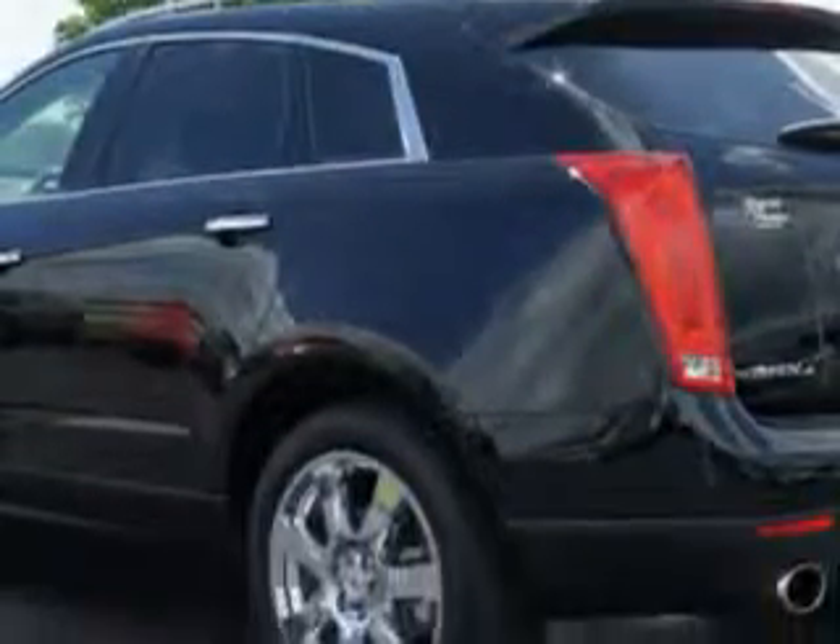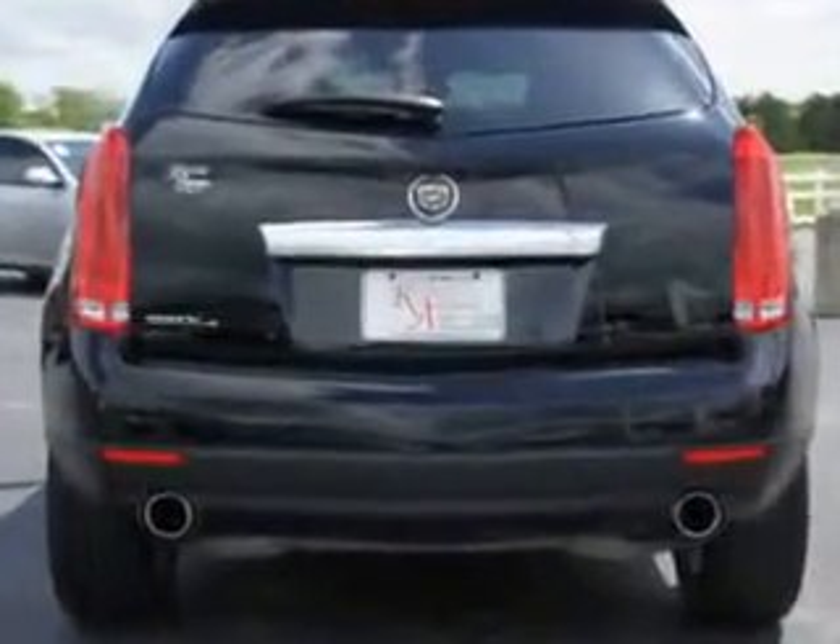Features include automatic climate control, memory seat adjustable, passenger's front airbag, driver's side airbag, dual climate control, leather upholstery, alloy wheels, and power sunroof.